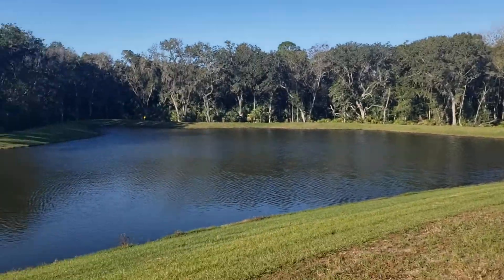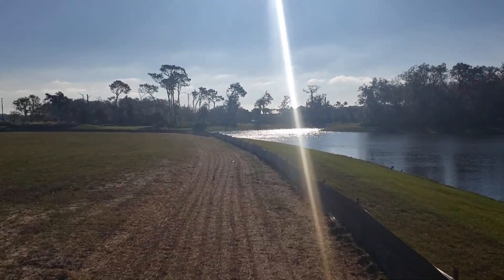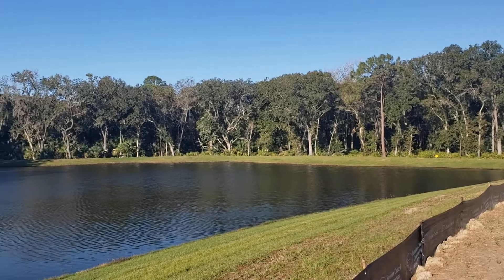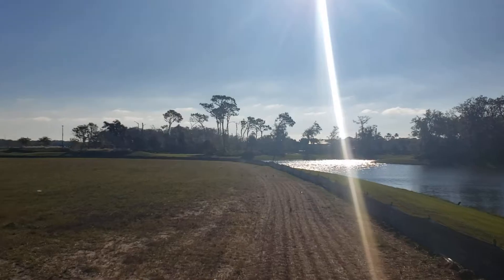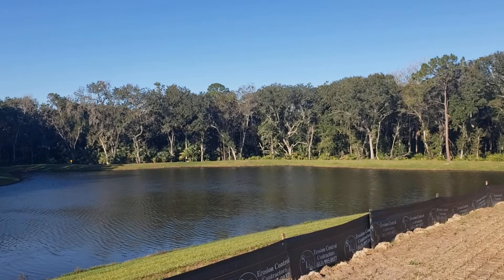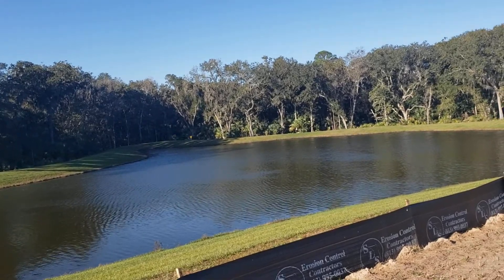The lots that I'm standing on now that back to this lake face more south. So you'd have sunrise on one side, sunset on the other side. From your back lanai — I'm kind of standing back where the backyard would be — you'd have the sun rise here, sun would set over there, and if you had a pool, you'd have sun all day on your pool from east to west.